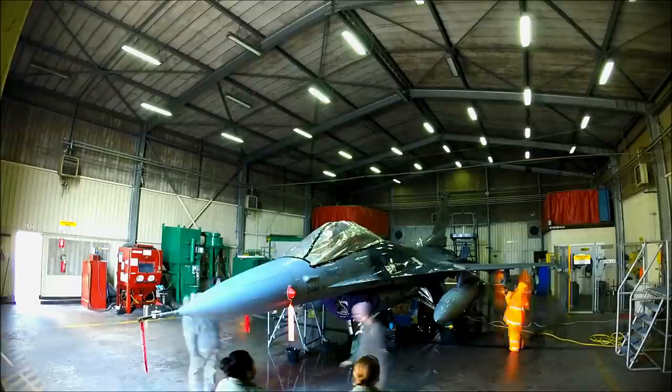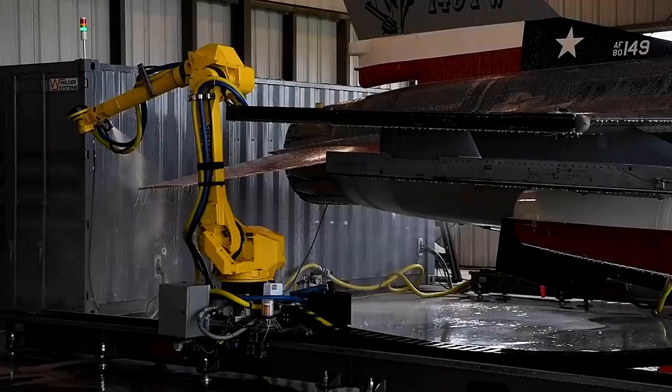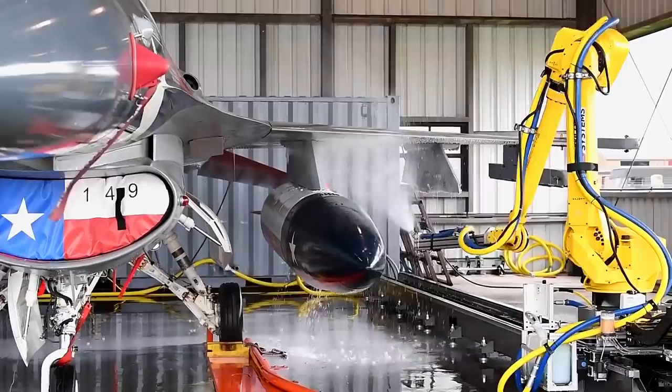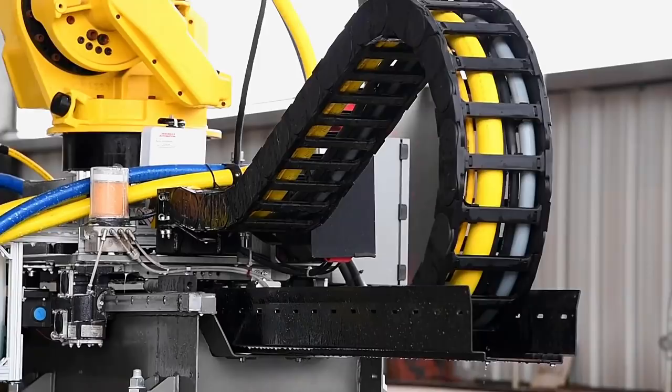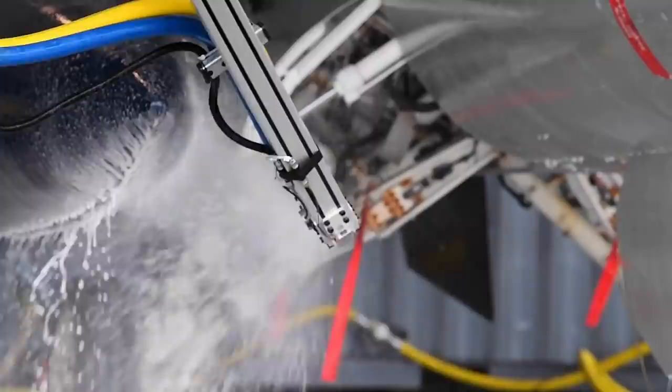Recently, the Texas National Guard 149th Fighter Wing from Joint Base San Antonio-Lackland unveiled a unique washing robot that can clean an F-16 in over an hour. The footage shown depicts a giant yellow robotic arm washing an F-16 equipped with drop tanks. The robot is part of AFWERX, a US Air Force initiative aimed at developing technology with military and commercial applications. If the robot proves successful, it would reduce the wash time of an F-16 from six to one hours, and the aircraft's downtime would also be reduced from two days to only one.